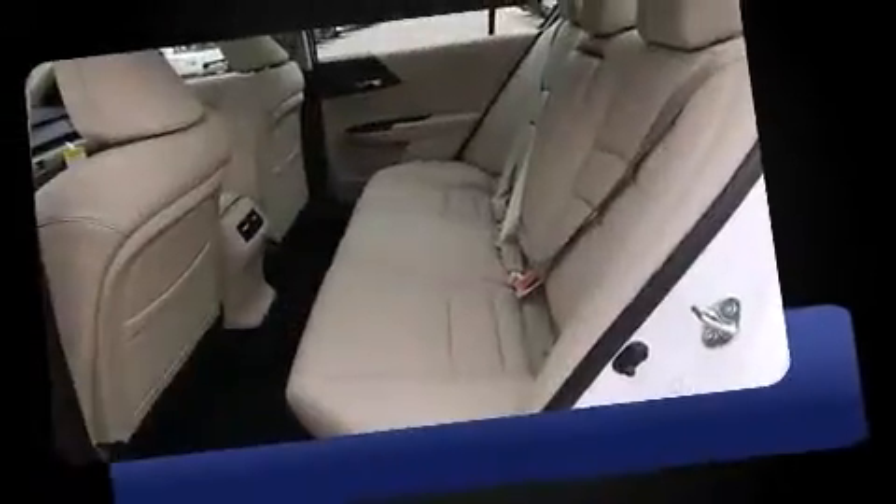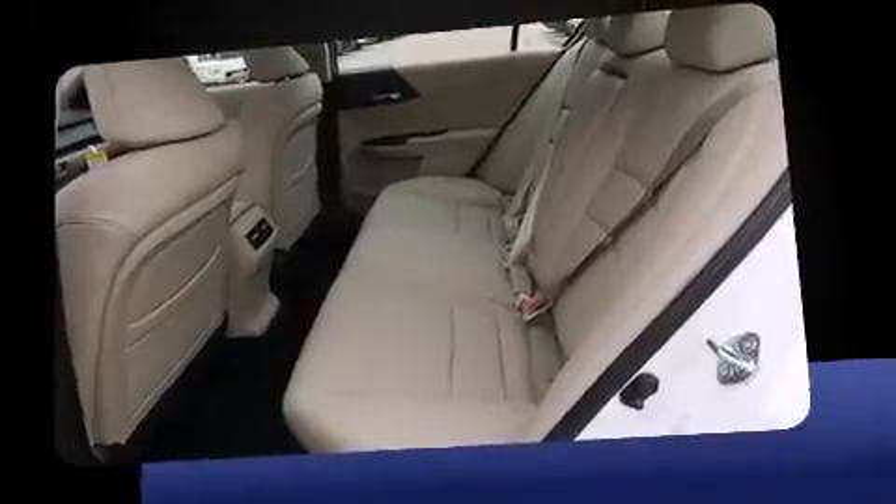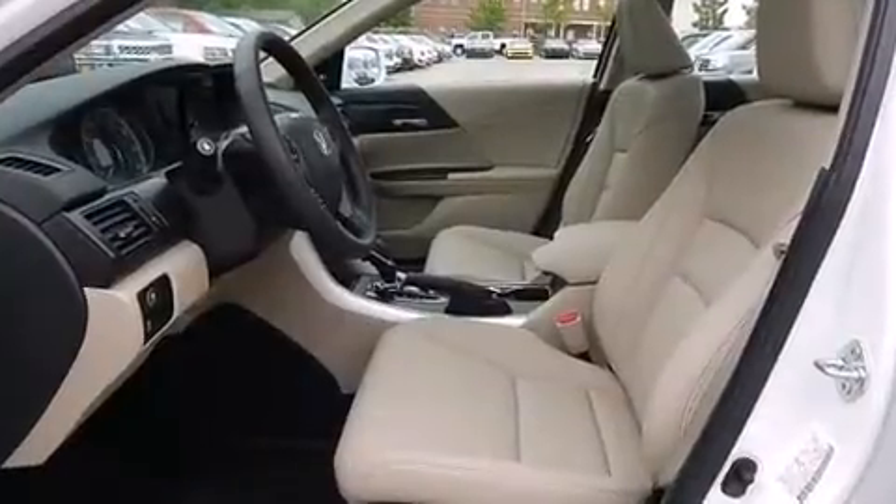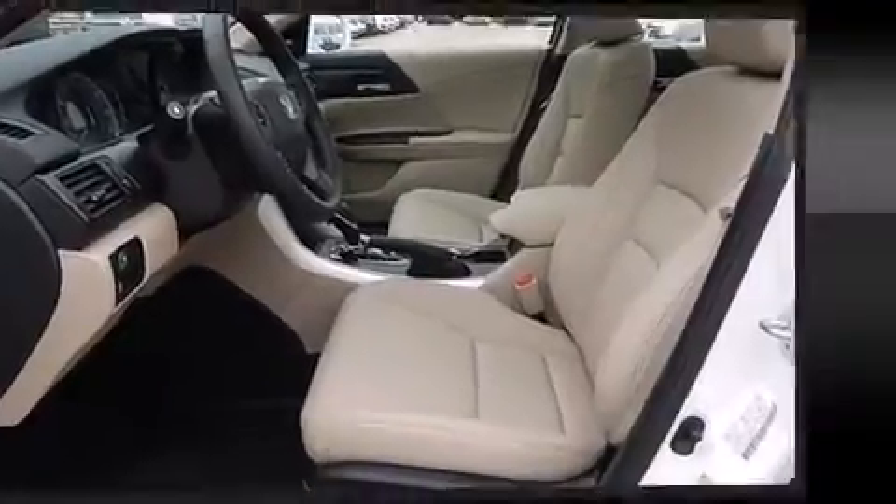All of the premium features expected of a Honda are offered, including a power seat, an automatic dimming rear-view mirror, heated seats, lane departure warning, and remote keyless entry.